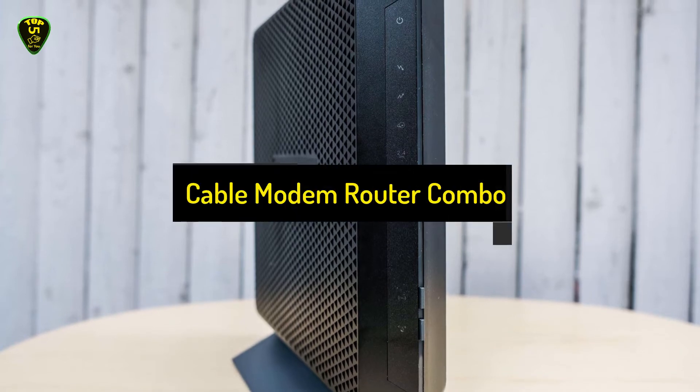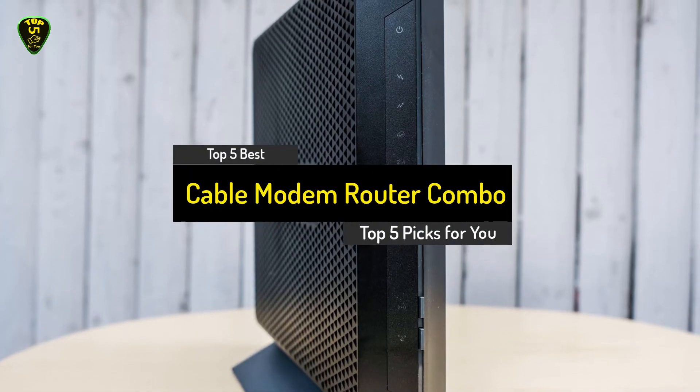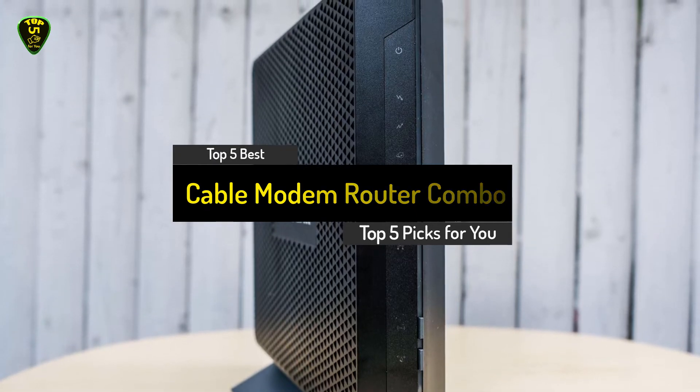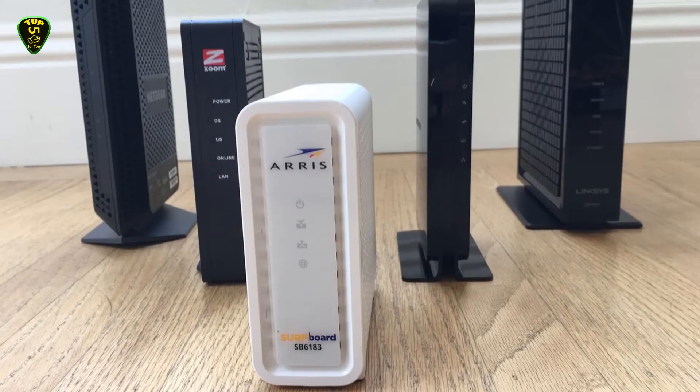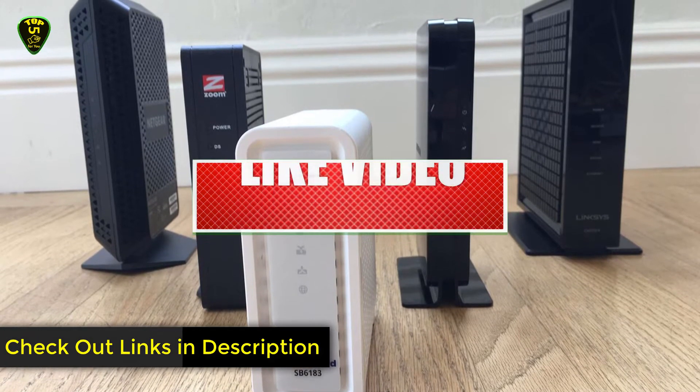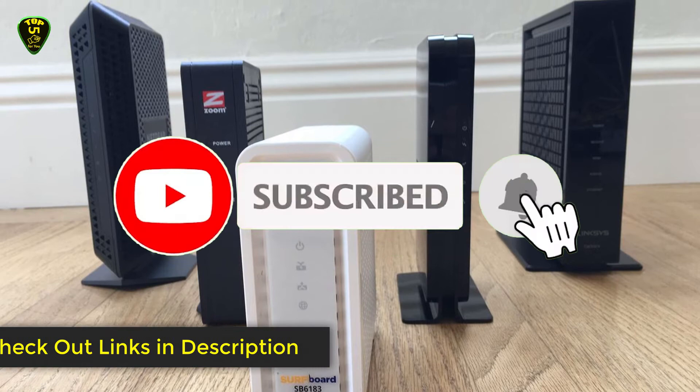Hey there! You are watching Top 5 Picks For You and today's video is on the top 5 best cable modem router combo in 2021 for every type of consumer. We have included links in the description box down below for the latest prices. Like this video, comment, and don't forget to subscribe.